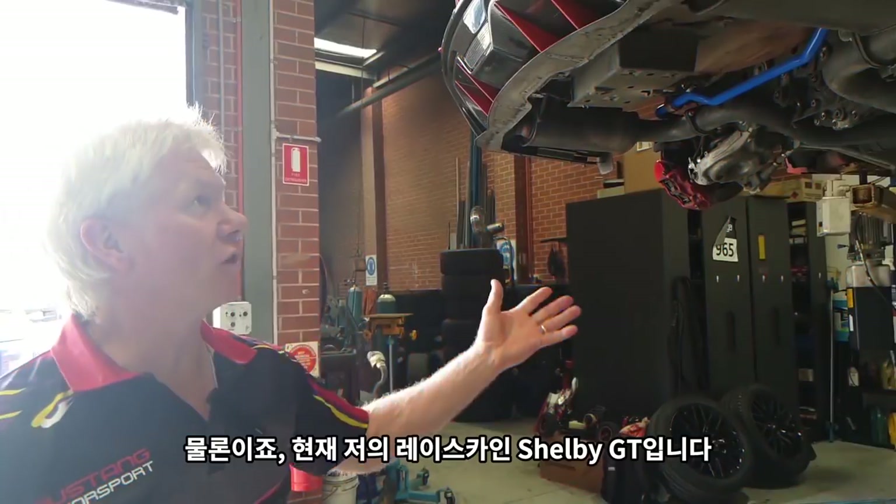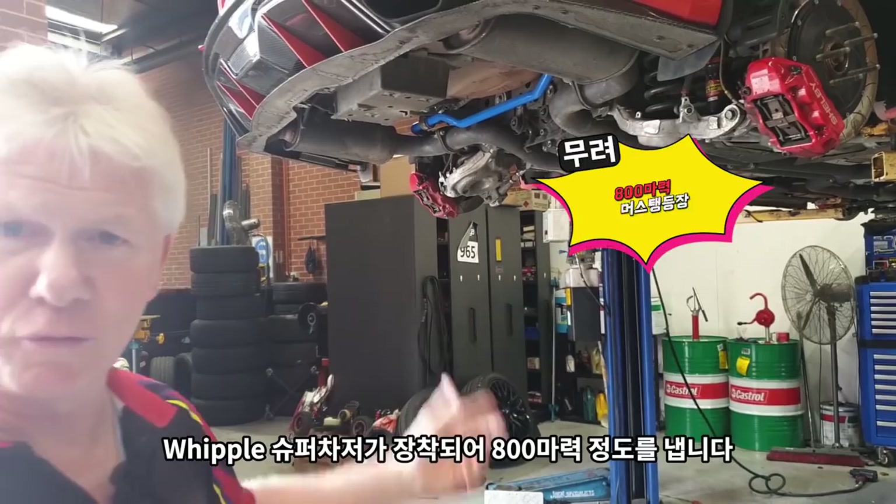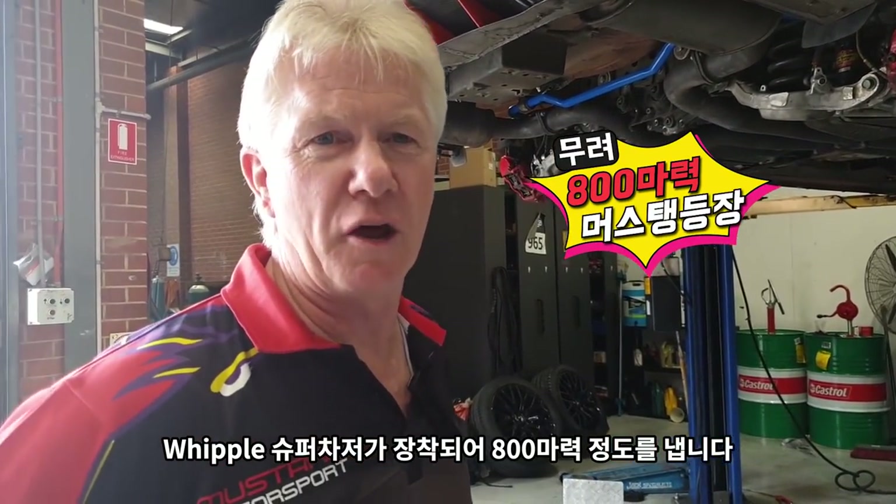Hello, I'm here at Mustang Motorsports. This is my current race car at the moment. It's a Shelby GT — it's got a Whipple Supercharger on it and it's producing about 800 horsepower.